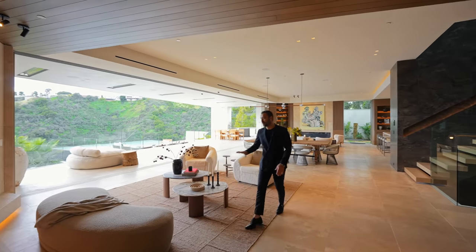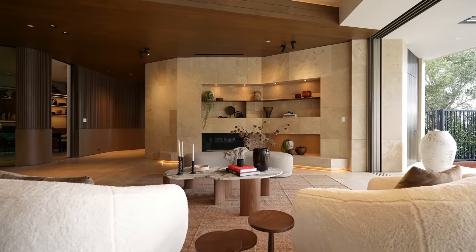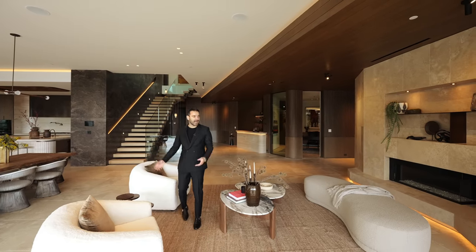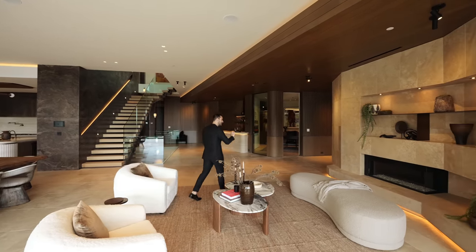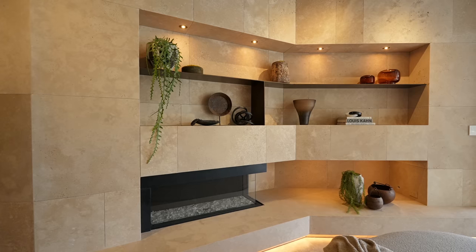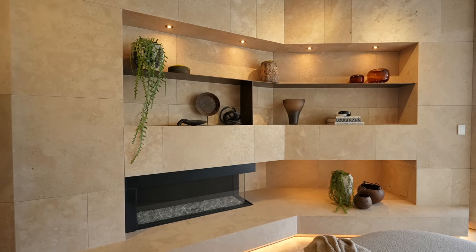Continuing to the formal living room — minimalist seating, stunning coffee tables, and great decor throughout. On the other side we can see the fireplace section, which looks very exquisite with the use of travertine reveals and patterns. The design here is very tasteful.